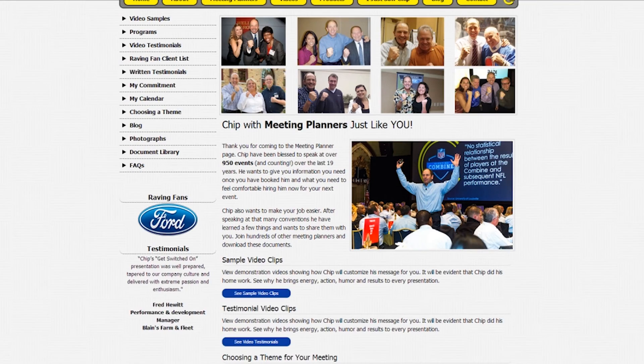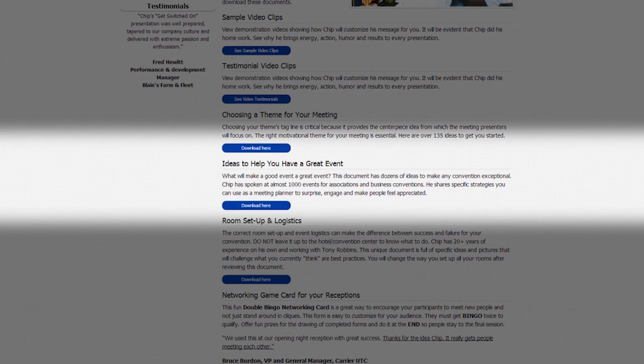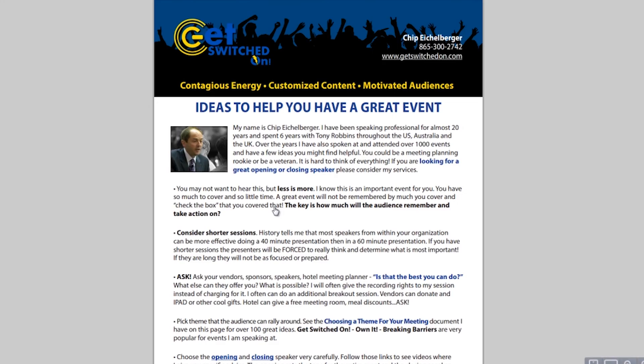Putting on a fantastic convention doesn't happen by accident. You have to have the right sticky theme and reinforce it with cool ad specialties — a hat, a pen, a flash drive, a t-shirt — there are so many unique things you can do. Do a room drop that first night with a specific note thanking them for coming and telling them it's going to be a great event. There's also another document on my website you can download with ideas to help you have a great event. Little things you do make you stand out. Review this video, share it with your meeting planning team, and if I can serve you, consider me speaking at your next event.